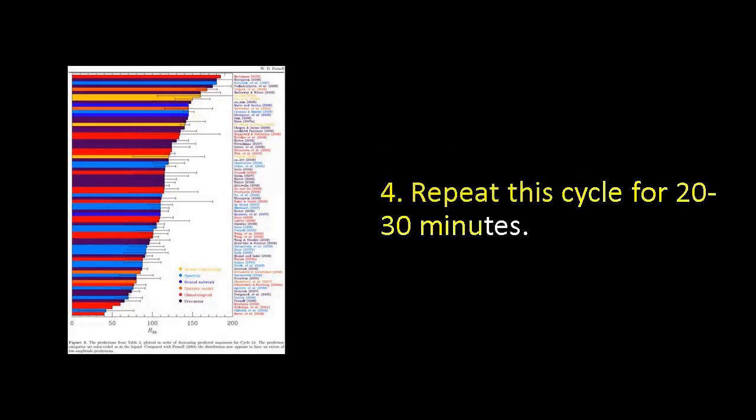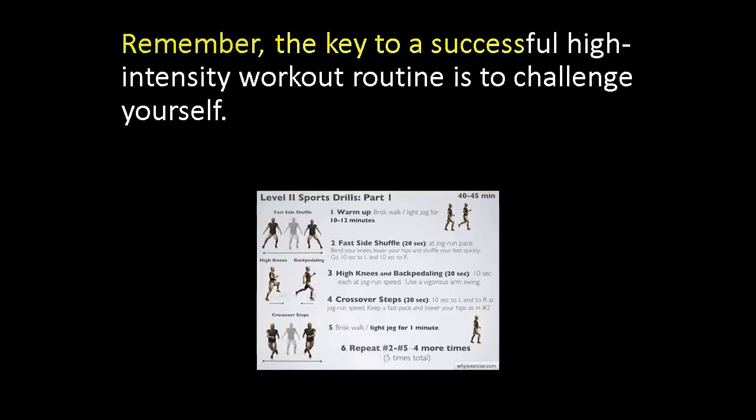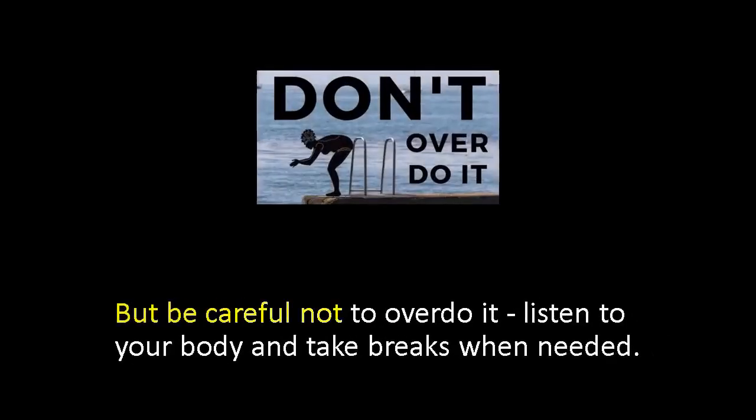Repeat this cycle for 20 to 30 minutes. Cool down with stretching for at least 5 minutes. Remember, the key to a successful high intensity workout routine is to challenge yourself. If a certain exercise or interval is too easy, increase the intensity or duration. But be careful not to overdo it — listen to your body and take breaks when needed.